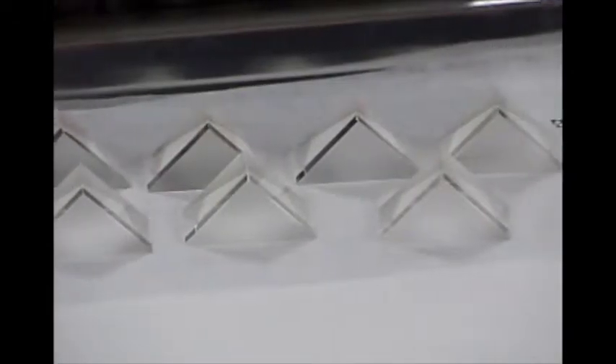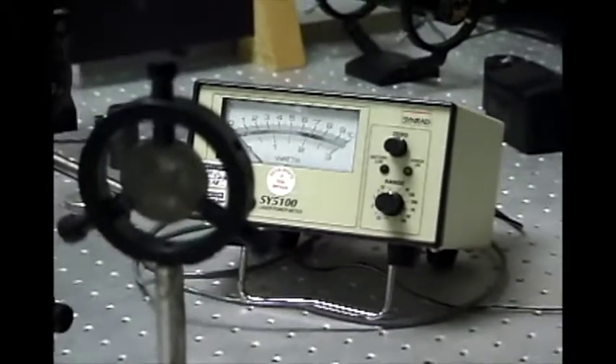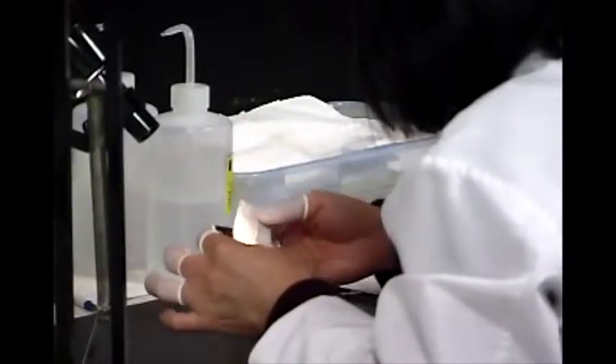The final step is to test for compliance with design specifications. Each optical element goes through a series of rigorous testing steps before it receives the RMI seal of approval.